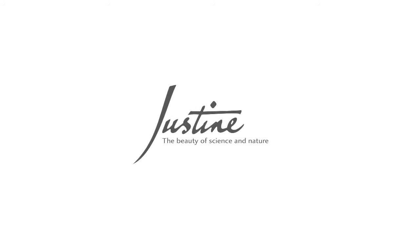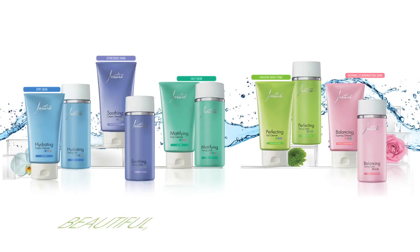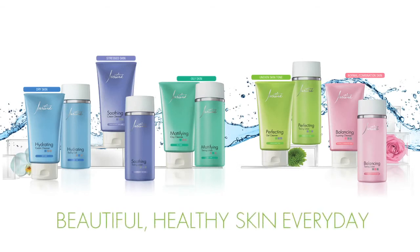Trust Justine to deliver only the best for your skin care needs. Trust Justine to deliver only the best for beautiful, healthy skin every day.